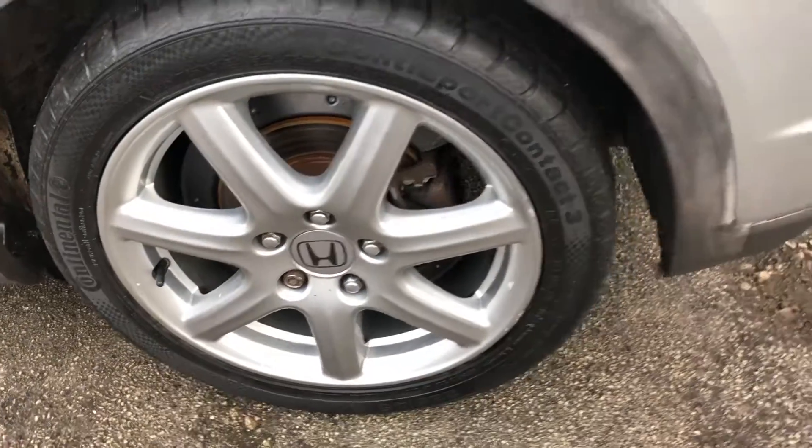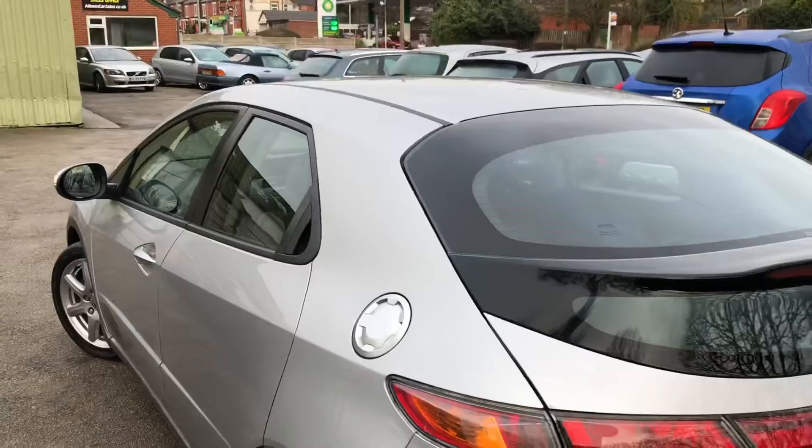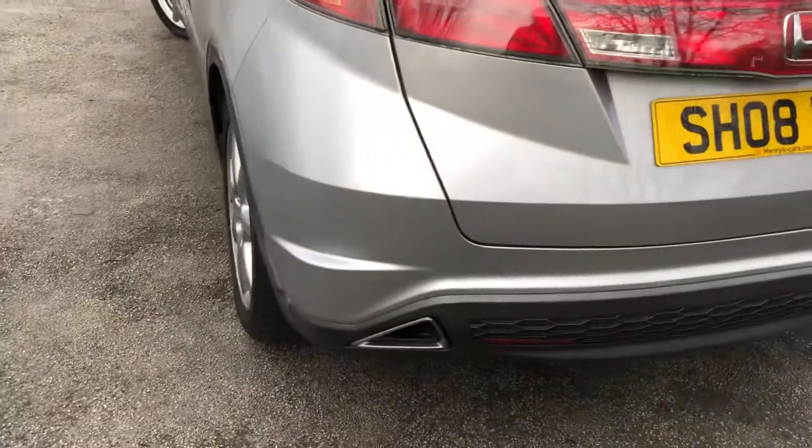Finance options are available on this vehicle — just phone for details or visit our website. Incidentally, this and all our cars are HPI checked and clear.